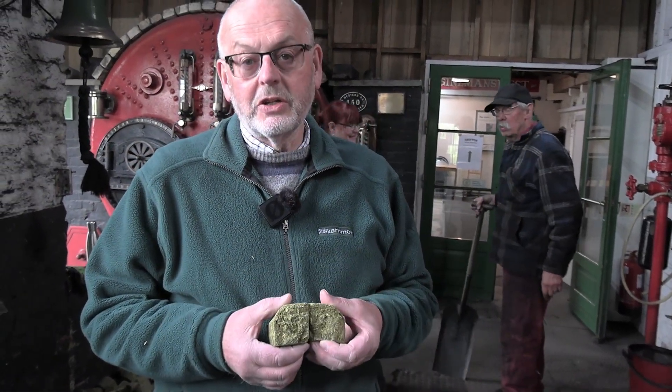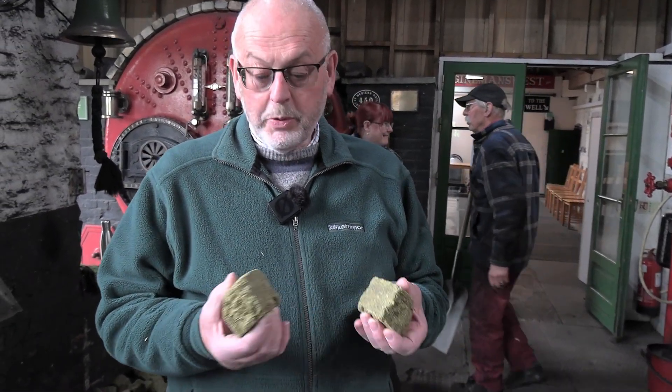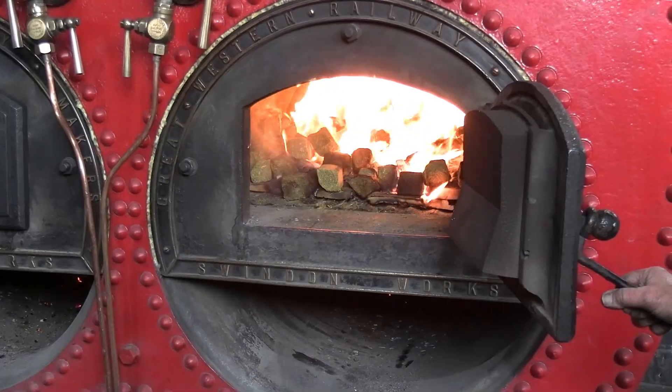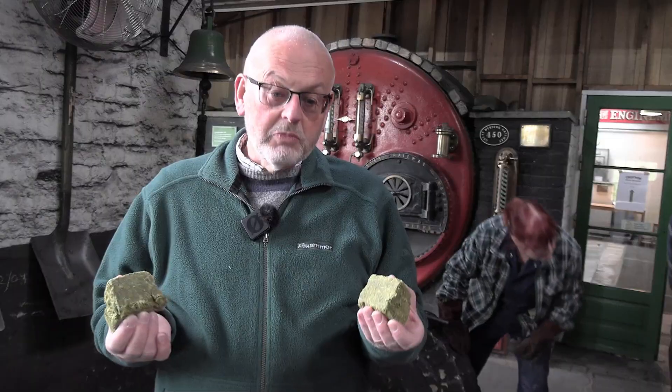For each tonne of seed that is put into the seed pressers, we produce about 600 kilos of this meal, and the rest is the oil. What we're hoping is that we can start to use this as a biofuel to replace coal. As you can see, we're using the biofuel at the moment.